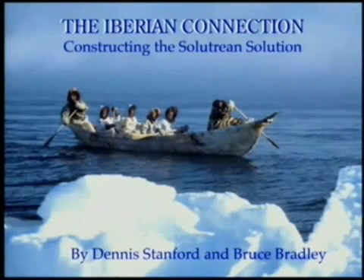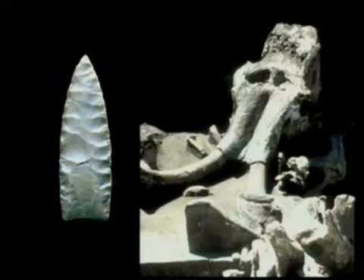The Iberian connection, or constructing the Solutrean solution. Clovis was first found in the 1930s. This is the Clovis projectile point right here. It is recognized because of its distinctive flute — that's a flute — which occurs on both sides of the projectile point. It is flaked on both sides, making it what archaeologists call a bifacial artifact.